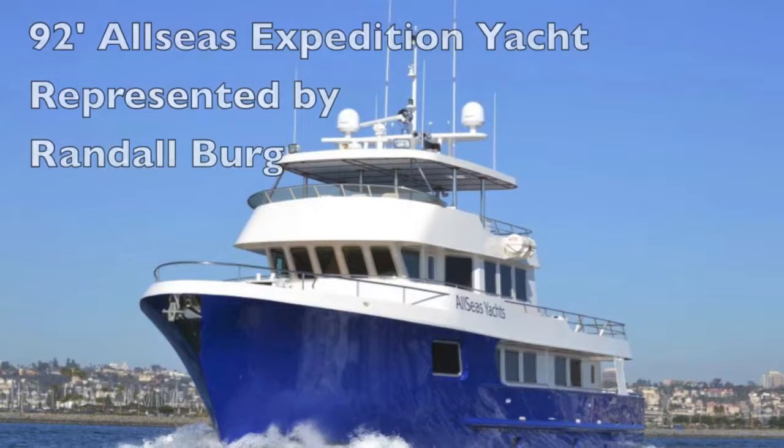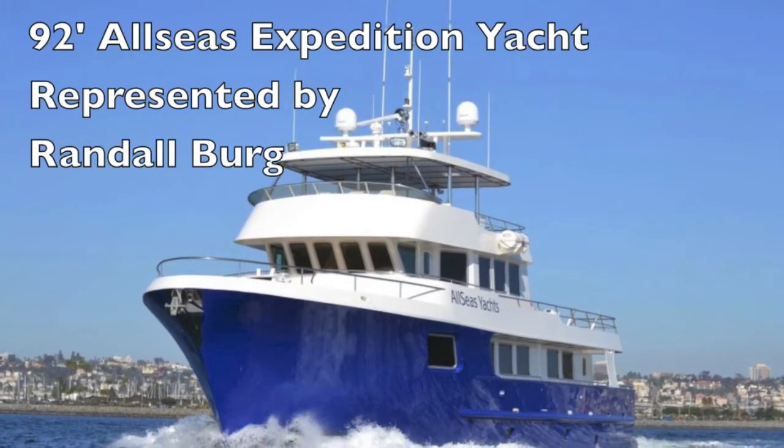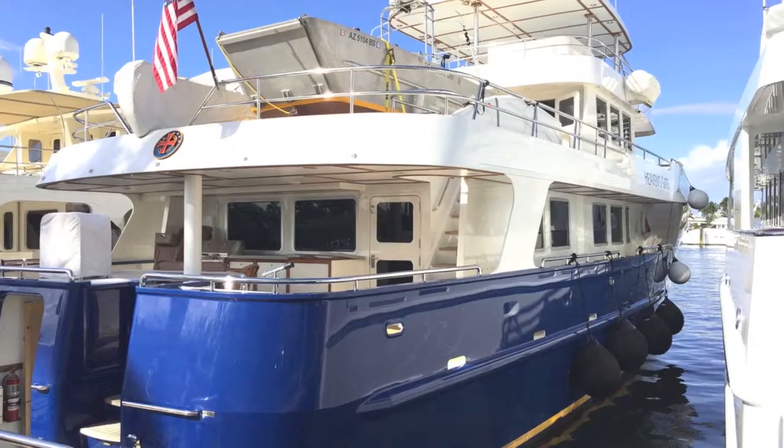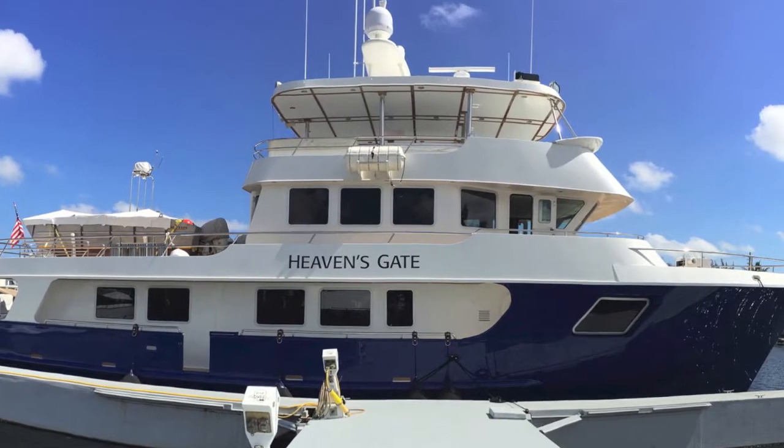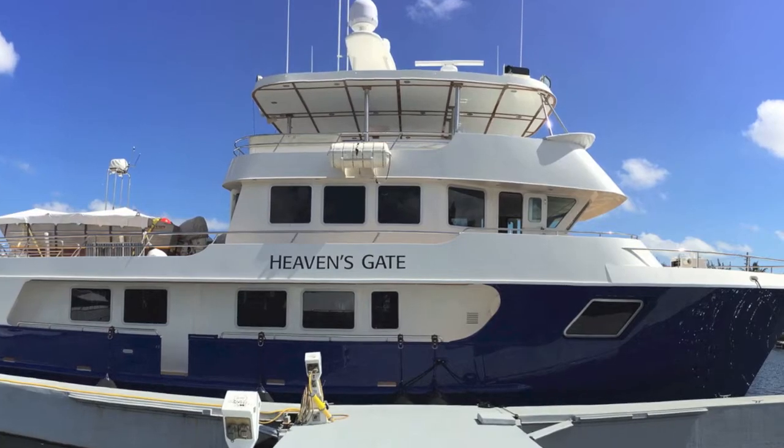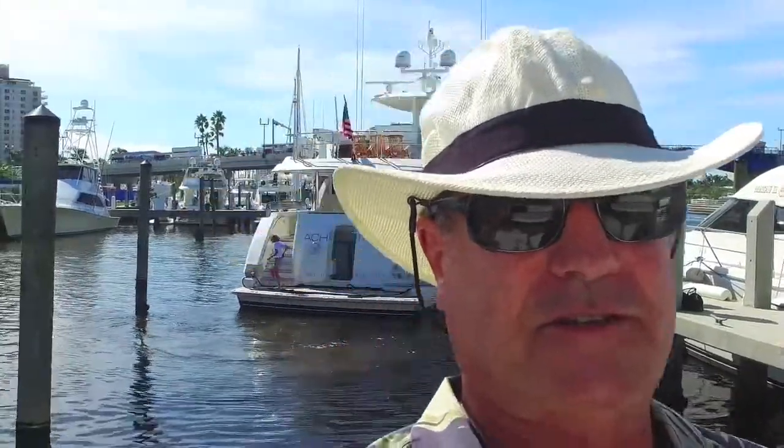Rambler, your concierge yacht broker at the Fort Lauderdale Boat Show. At the show we have the 92-foot All Seas steel expedition yacht — it'll go any place in the world. 7,000 gallons of fuel. Stop on by and take a look; we're at the boat show with our boats.